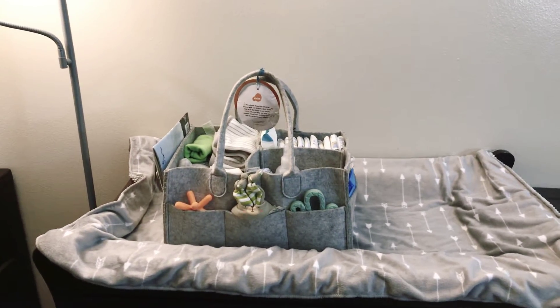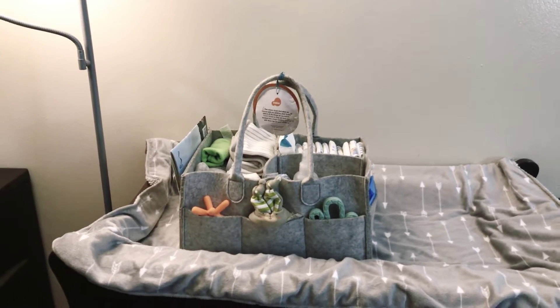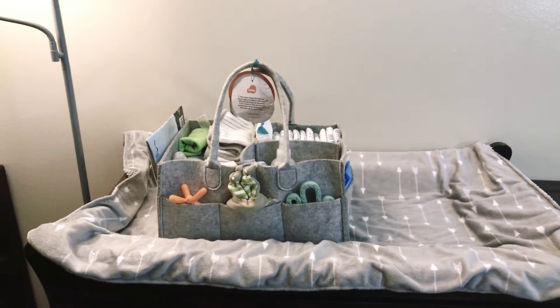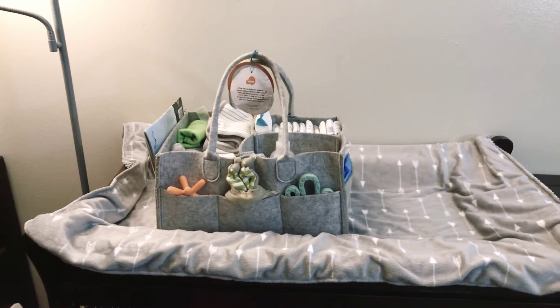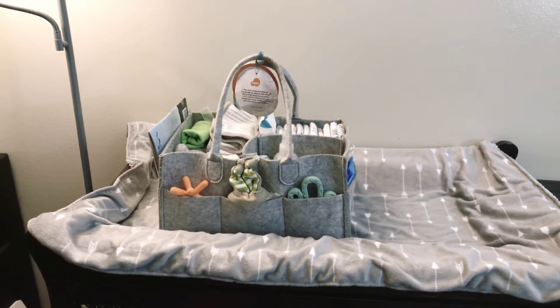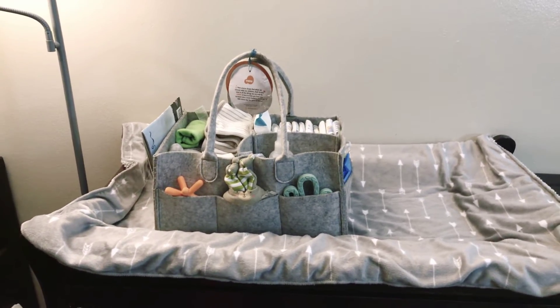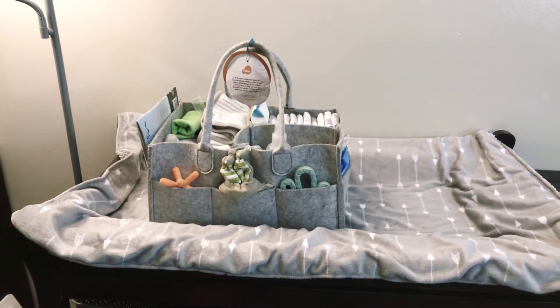Hey, what's up everyone? Welcome to the Family Grind. My name is Fi and my channel is all about that hashtag mommy life. So today I want to draw your attention to this felt diaper caddy that I found on Amazon.com. This thing is an absolute lifesaver, y'all. I kid you not. You can carry this thing with you anywhere throughout the house while you have baby in tow.